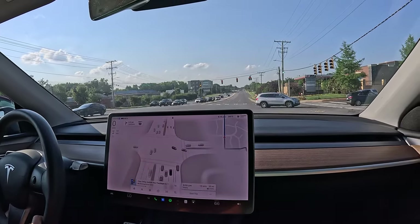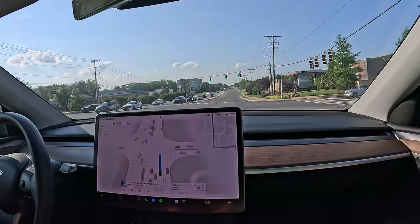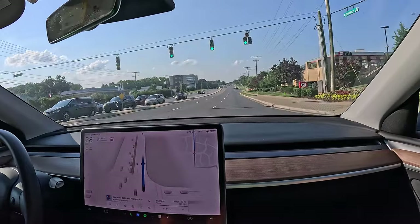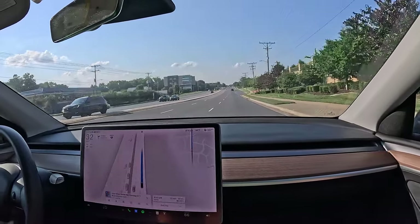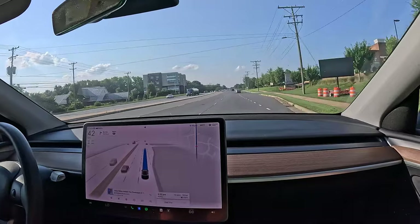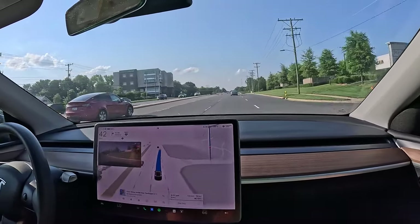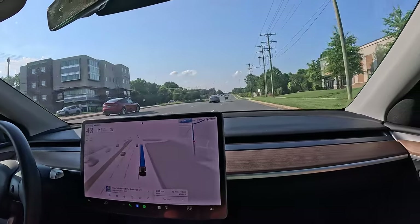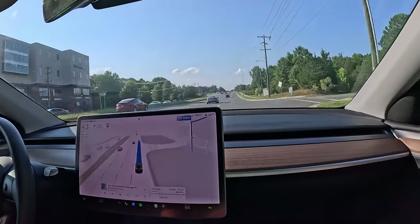Blind Spot Monitoring warns when a vehicle or obstacle is detected when changing lanes. Lane Departure Avoidance applies corrective steering to keep your vehicle in the intended lane. Emergency Lane Departure Avoidance steers your vehicle back into the driving lane when it detects that your vehicle is departing its lane and there could be a collision.